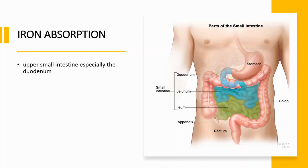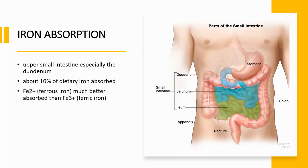Iron is mainly absorbed in the upper small intestine, especially in the duodenum. About 10% of dietary iron is absorbed — you may be eating sources of iron, but only about 10% is actually absorbed. Ferrous iron is much better absorbed than ferric iron, and absorption is regulated according to the body's needs.